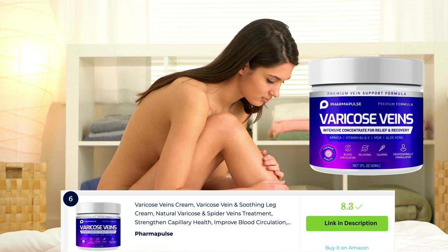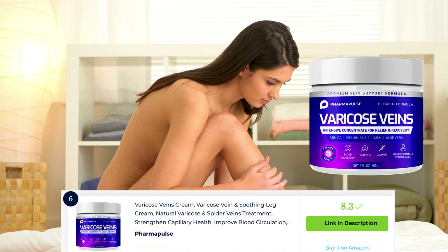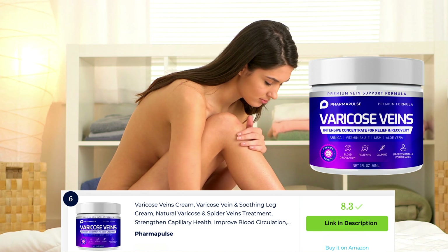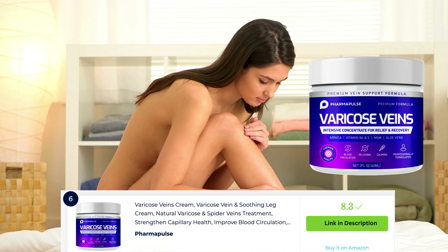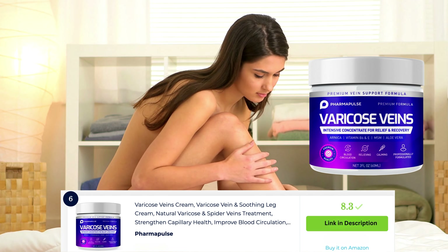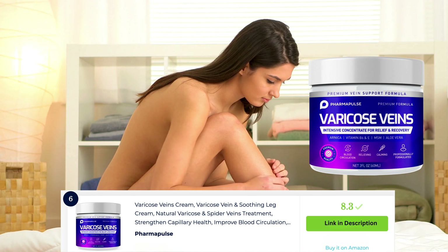Varicose vein creams are formulated to help reduce the appearance of varicose veins and alleviate related symptoms. These creams often contain ingredients like horse chestnut extract, witch hazel, and arnica to improve circulation, reduce inflammation, and strengthen blood vessels. They can provide temporary relief and promote healthier-looking legs when used consistently over time.